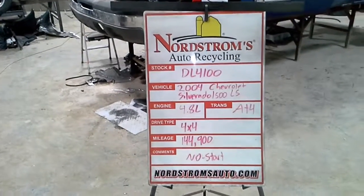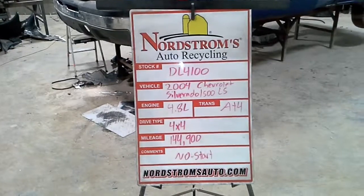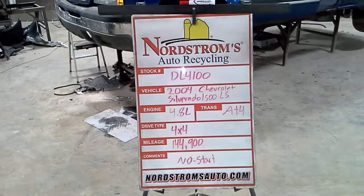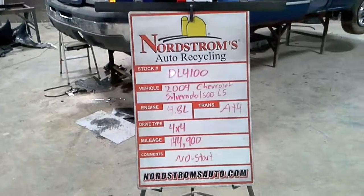Stock number DL4100, 2004 Chevrolet Silverado 1500 with the LS package. Has a 4.8 liter automatic four-speed. It's four-wheel drive with 144,900 miles.